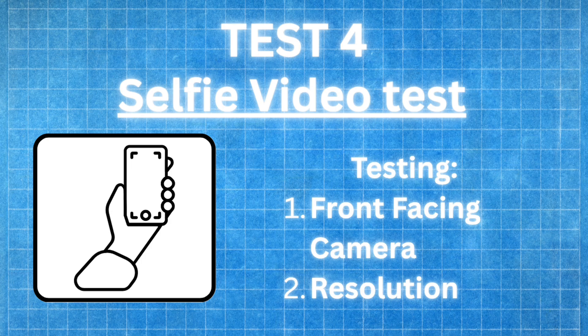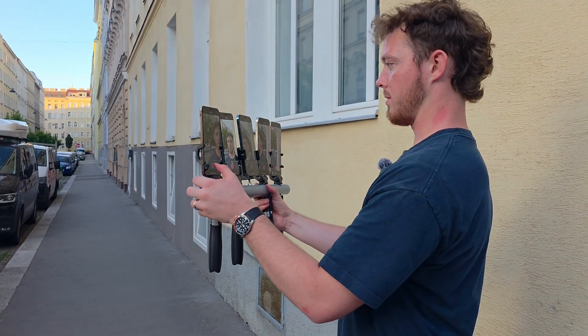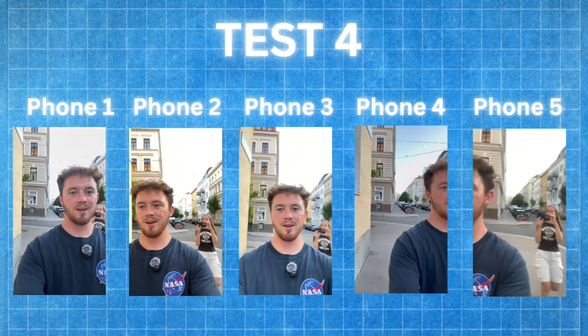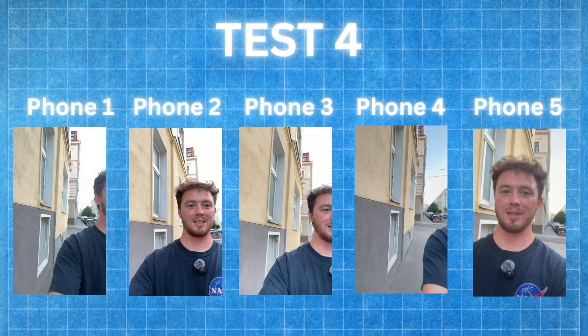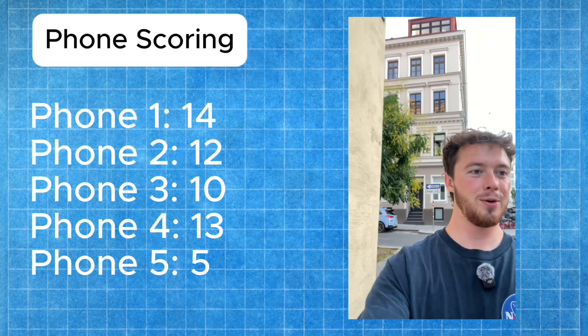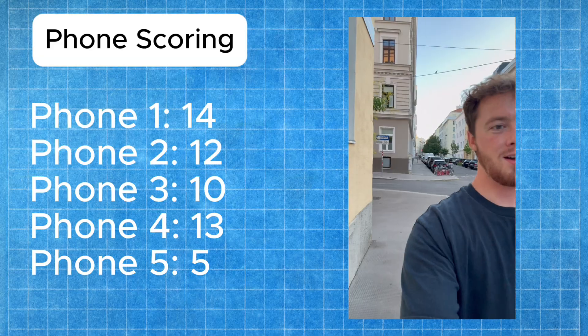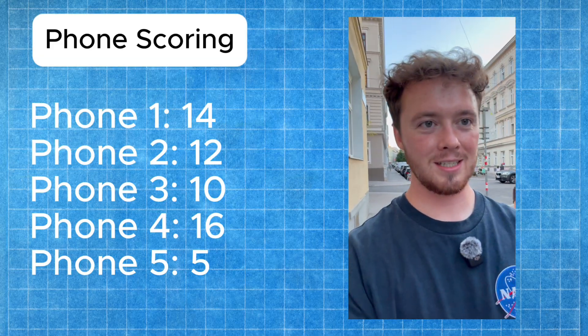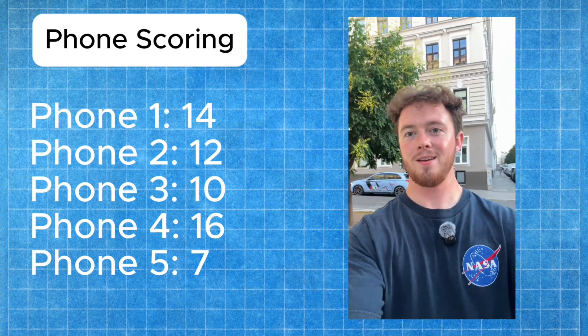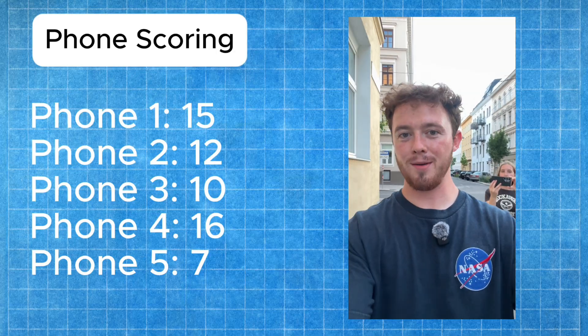Test number four is the final video test: a front-facing camera test. It was tough getting all phones in the same frame on a straight-line rig pointed toward me, but after staring at the footage for a very long time, here are the rankings. Phone two gets five points for the best front-facing camera, making my face crystal clear. Phone three gets four points for being almost as good. Phone four gets three points for good stabilization without overexposing the background. Phone five gets two points but colors weren't as clear. Phone one gets one point for the worst colors and least appealing video.